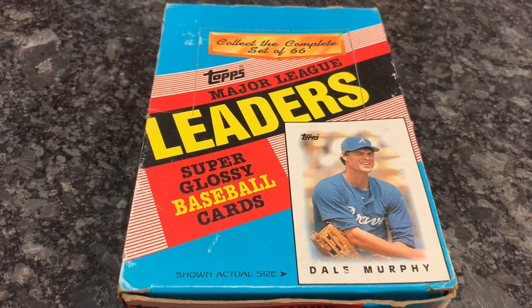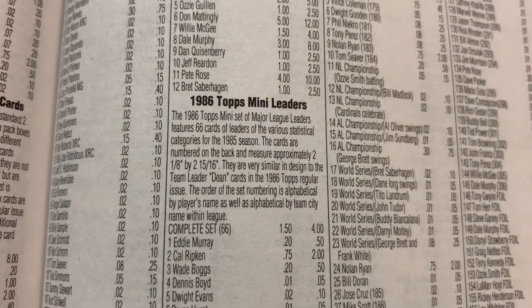I picked up this box for $5. I bought a collection of 50,000 plus cards this past week, and this was one of the boxes he had — he was selling all his wax boxes for $5 a piece. I might have overpaid a little. Let me show you what this set is worth in the Beckett Almanac. You can see it's listed here — 86 Topps mini leaders.